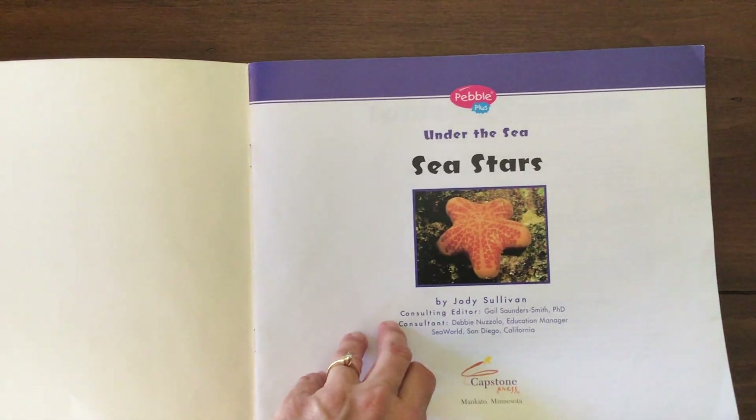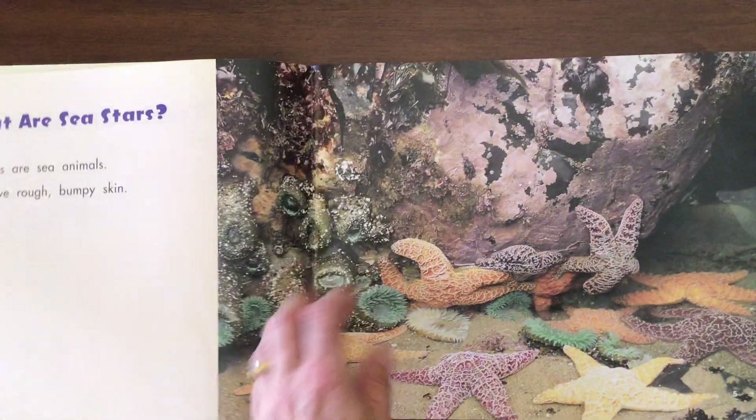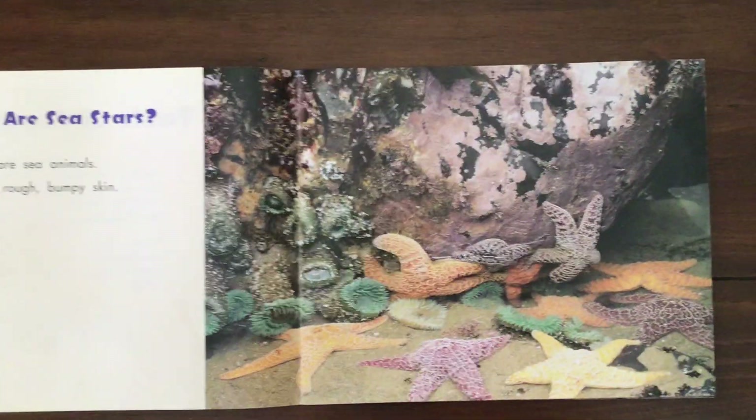Under the Sea Sea Stars. What are sea stars?